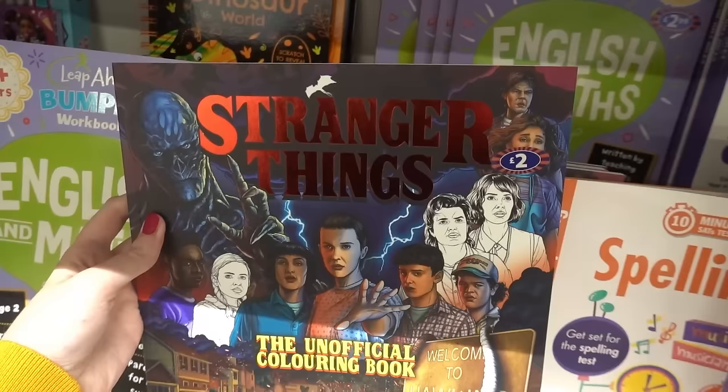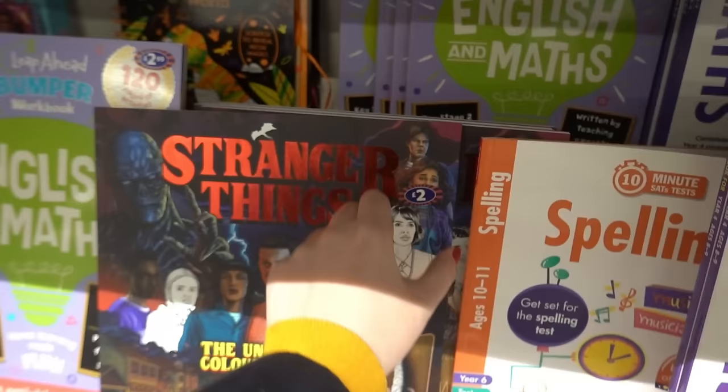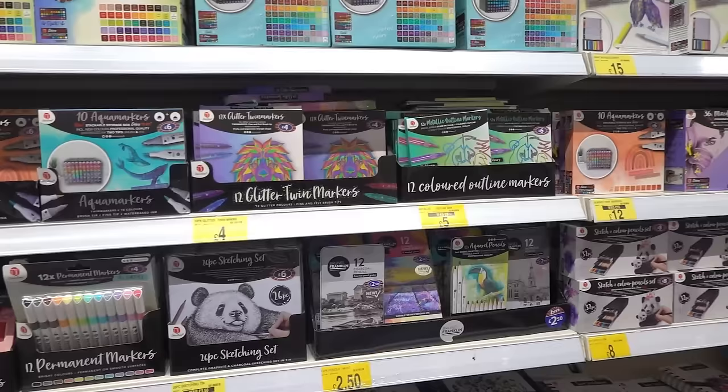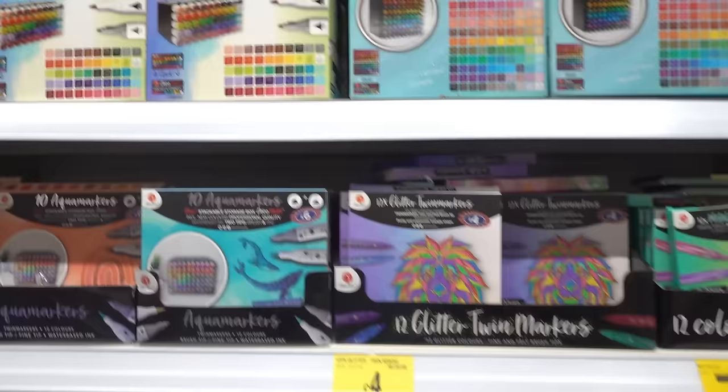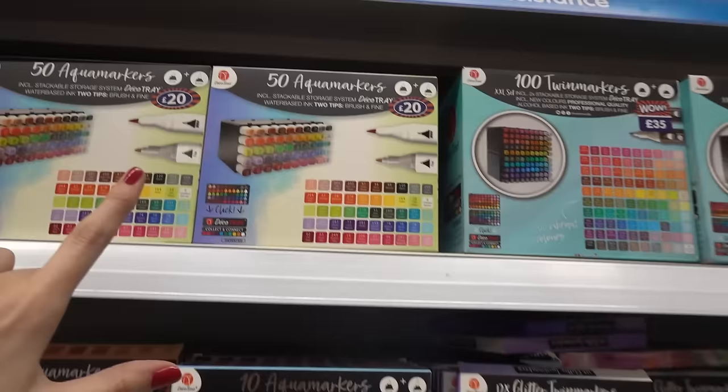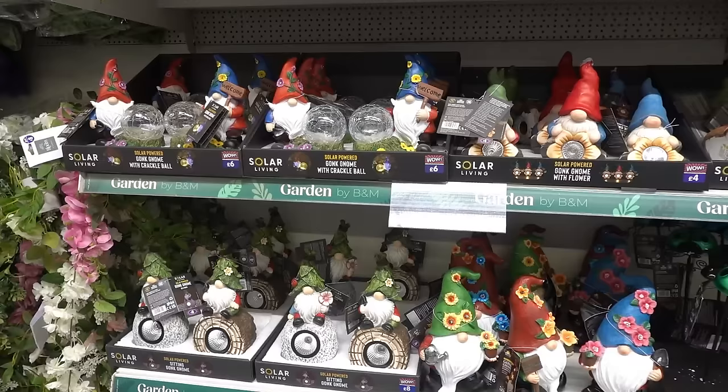They even have an unofficial Stranger Things colouring book for £2 — here's a little sneak peek inside. If you enjoy drawing, they have an entire range of art supplies starting at only £2.50. And look at this — it's stationery heaven! It's a stackable storage system with 50 markers for £20, and they also have art books for £5.